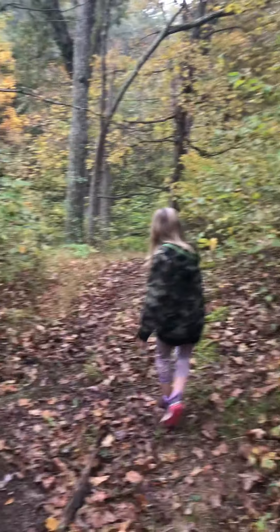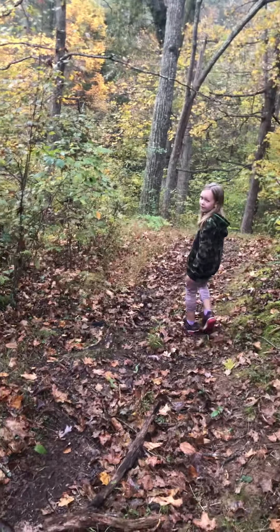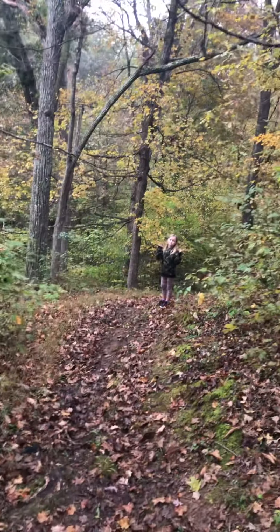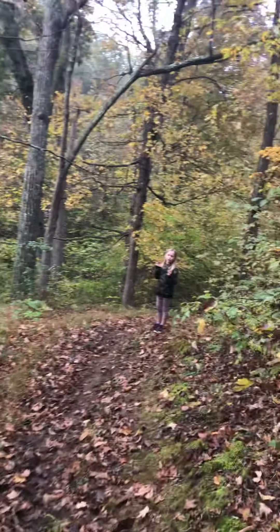There are a lot of logs down here and it's kind of muddy because it just rained. This is my pawpaw's land, just so you know — it is not my land — and we are in West Virginia.